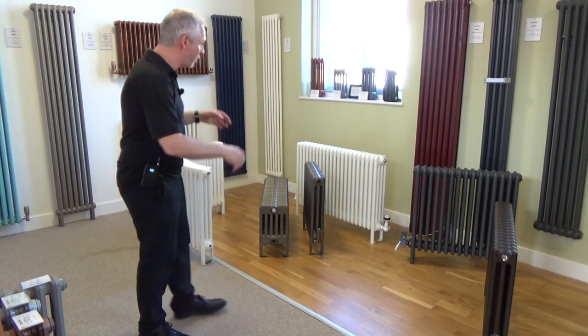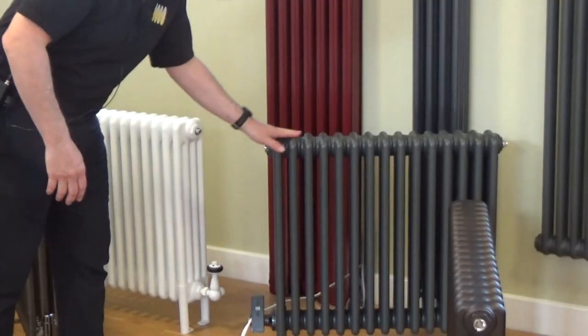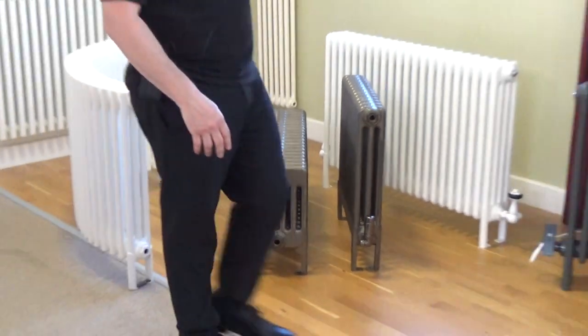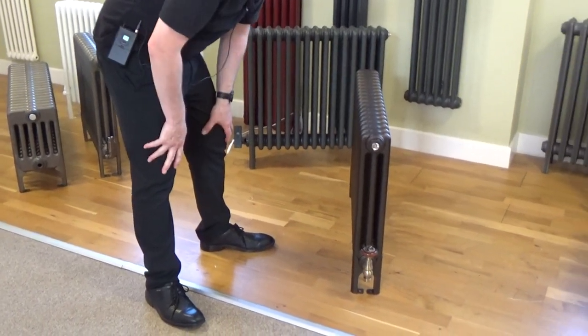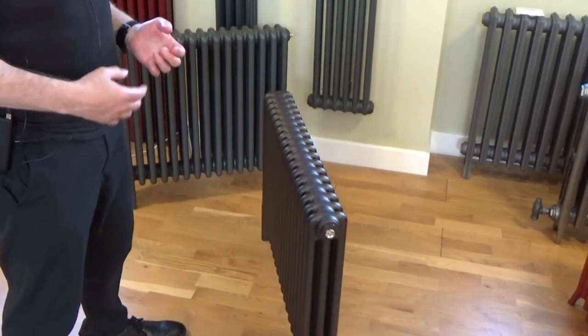The stock finishes include white, as you can see here, a really nice textured anthracite finish, and a really popular lacquered bare metal finish. This finish here is called Ancient Bronze — it's a made-to-order finish, slightly textured, and it looks different in different lights. It gives you a traditional old penny sort of finish.